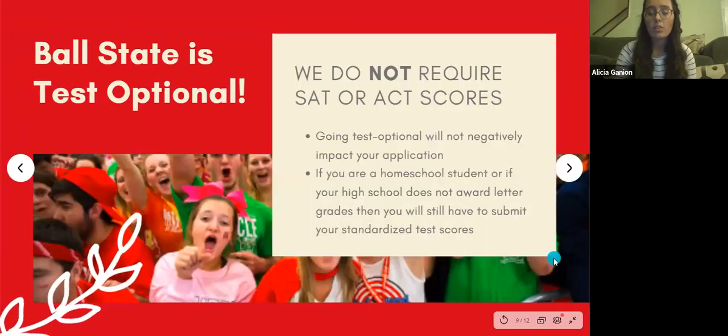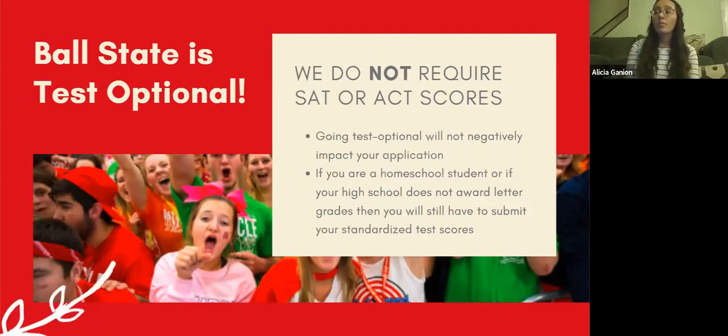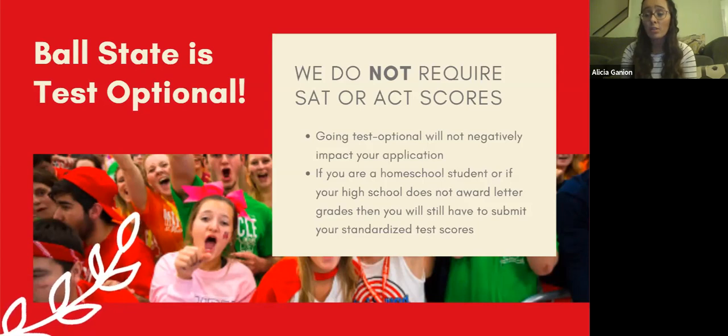Our test optional policy: we don't require your SAT or ACT score and we've been test optional since 2018. Maybe you're not a good test taker, don't have money to take the SAT three or four times, or can't get a test due to COVID — you don't have to submit scores if your GPA is strong enough. I still recommend going to bsu.edu/scholarships to use our scholarship calculator — put in your test scores, GPA, and indicate you're an out-of-state student to see how much merit-based aid you're eligible for before you even apply. Even if you feel your scores aren't strong, try the calculator to make sure you're getting the most merit dollars possible.